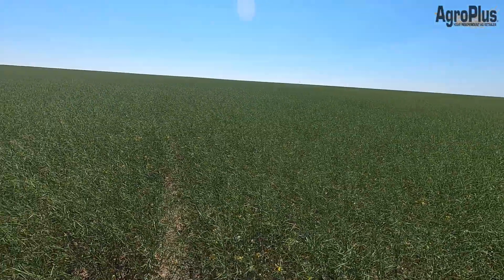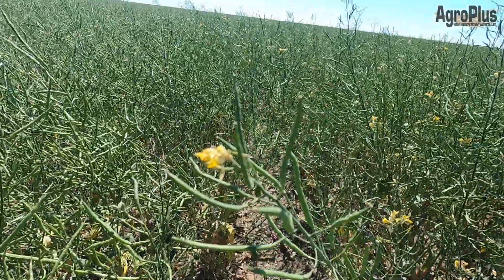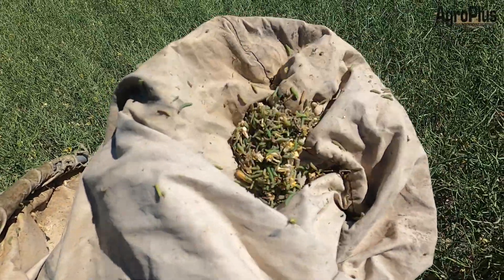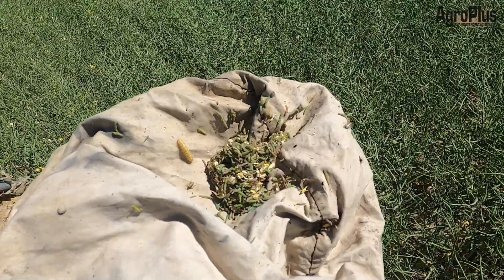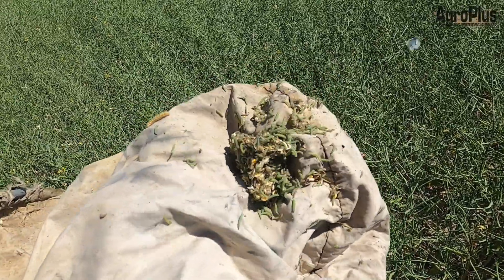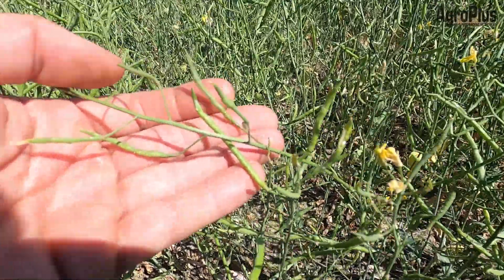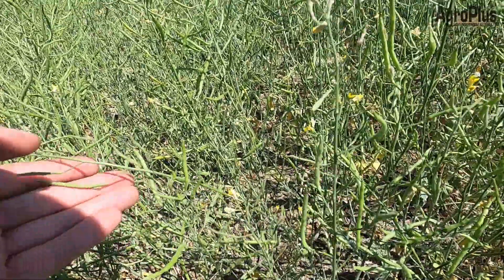Back to that young field of dryland canola — it was still trying to flower but the heat has pretty much put an end to that. There are still a few blooms here and there that are trying, but it is mostly blasted away. When you sweep it for bugs you can see we have quite a large increase in the amount of diamondback moth larvae in here, so that is starting to be concerning. There is some visible feeding on the leaves and on the pods as well. You can just see the liquid on these young pods from feeding by both lygus as well as the diamondback moth larvae.